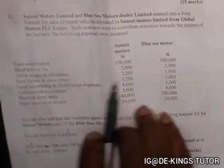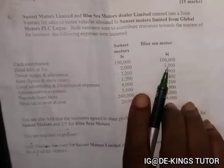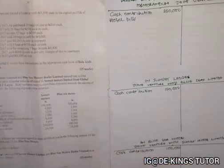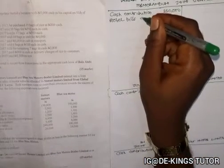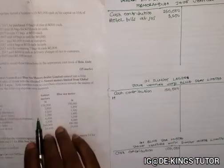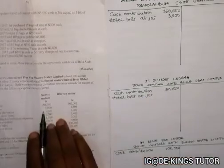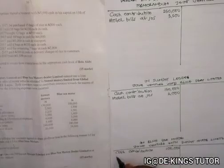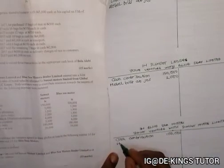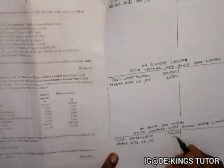The next item is hotel bills. All expenses are recorded on the debit side of the memorandum account. We add the two figures together: hotel bills total is 3,500. Then we split it: for Sunset it is 2,000, and for Blue Sea it is 1,500.